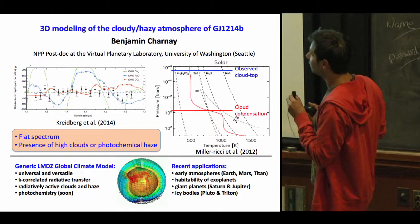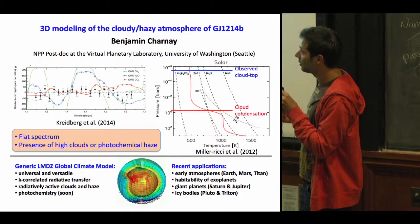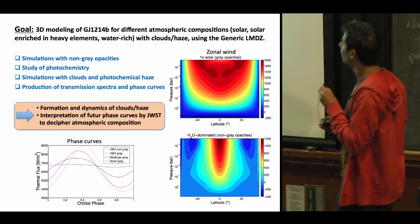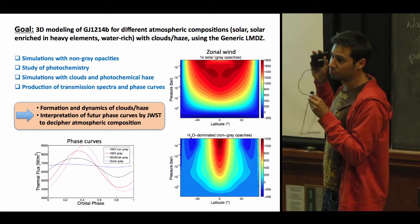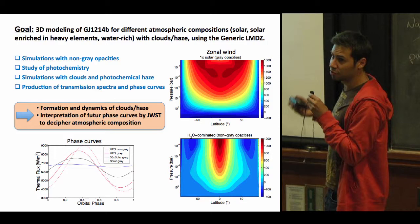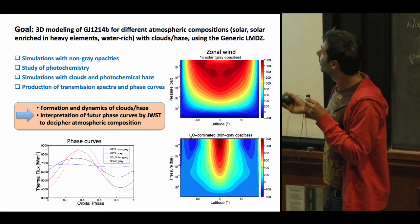To study this, I'm using the generic LMDZ Global Climate Model — a 3D model designed to be very versatile and universal, applied to a wide range of planets and moons from early Earth to giant planets. My goal is to simulate GJ 1214b in 3D for different atmospheric compositions, from hydrogen-rich to water-rich atmospheres with clouds and haze, and to analyze the formation and dynamics of clouds and haze and the conditions for forming high clouds. I would also like to produce transmission spectra and phase curves in thermal emission for different atmospheric compositions.